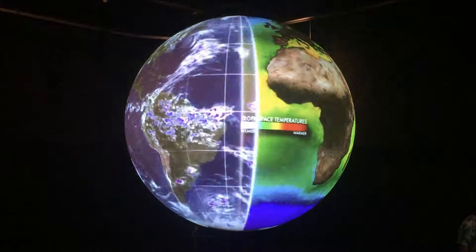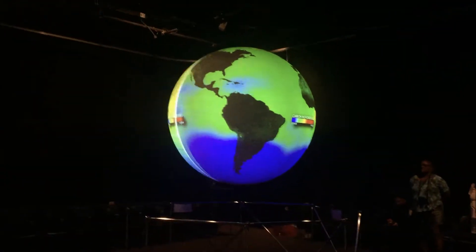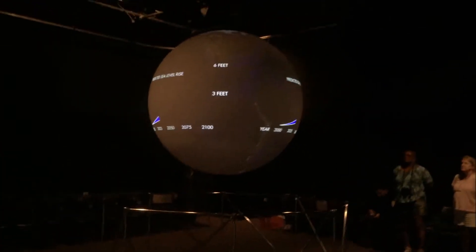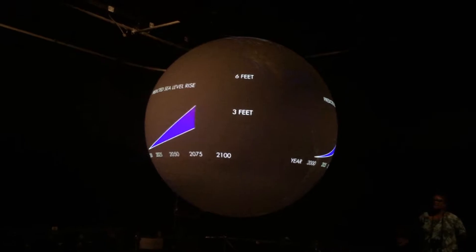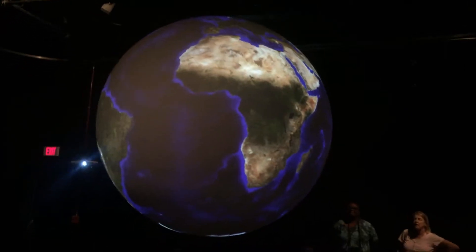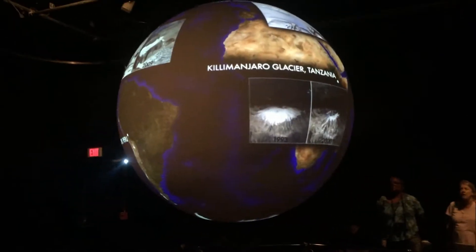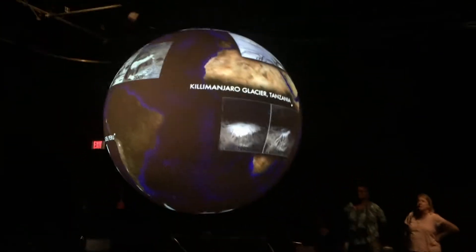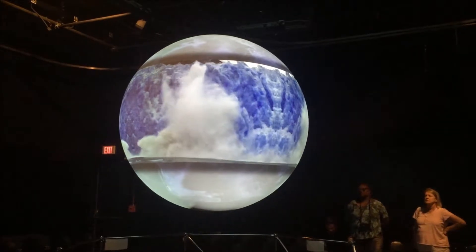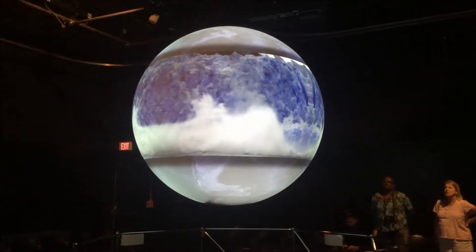Every second of every day, satellites read massive amounts of data about our planet. We get more information in one hour than we did in one year just a decade ago. Scientists analyzing the data conclude sea level is rising, and it's rising faster than ever before in modern history. Sea level is rising because the Earth is getting warmer — it rises for two reasons. First, like all fluids, water expands when it is heated. And second, a warming Earth melts mountain glaciers and continental ice sheets. The combination is a one-two punch for coastal communities, both natural and man-made.